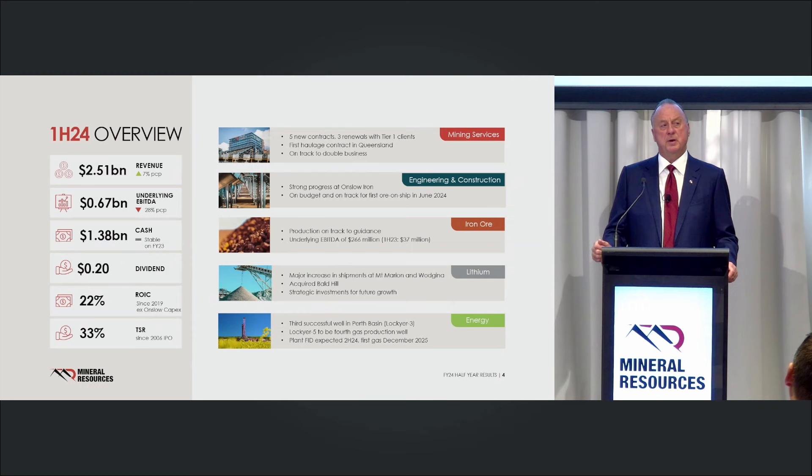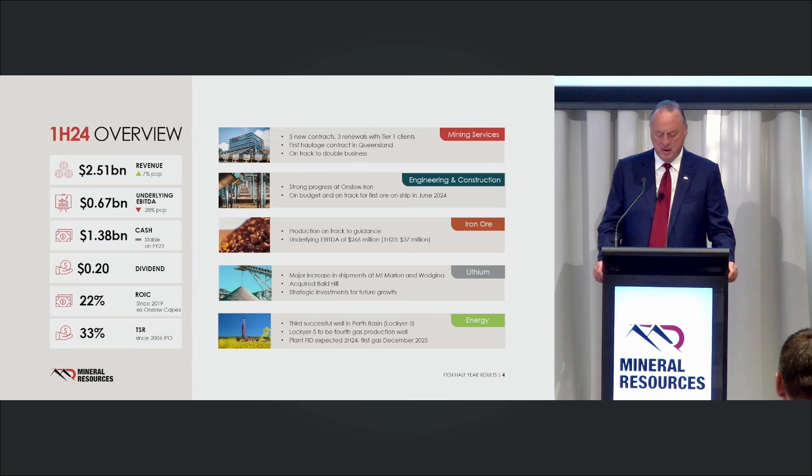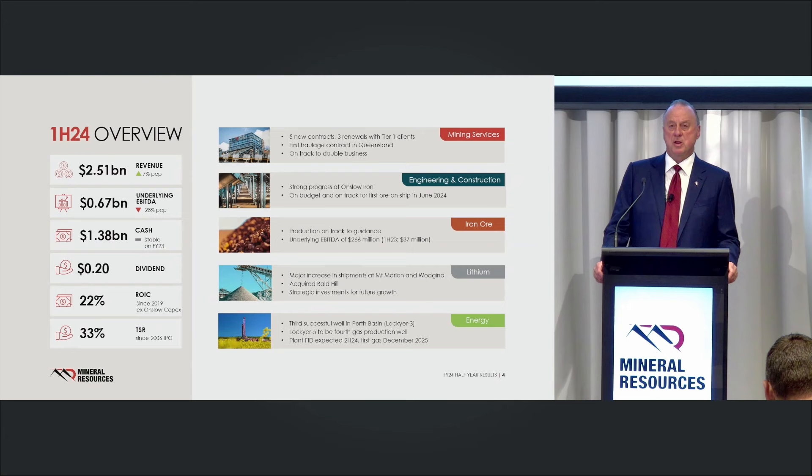We've just pulled a heap of gear out of Marion and that pre-strip will run through till about June/July up at Wajina, but we took advantage of the higher prices to get that done. We closed the Albemarle deal — we now own 50% of Wajina, we have no other JVs with Albemarle, and we banked about $600 million. We took control of the Bald Hill lithium mine and we've been really focused in the first three months tearing the costs out of it and getting it into MinRes condition.